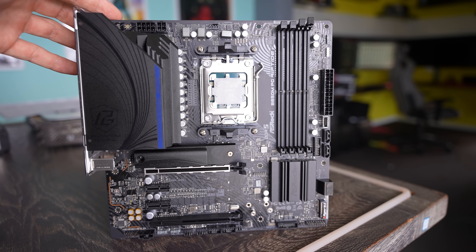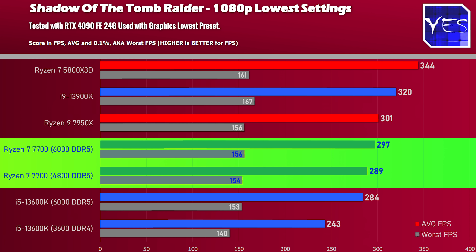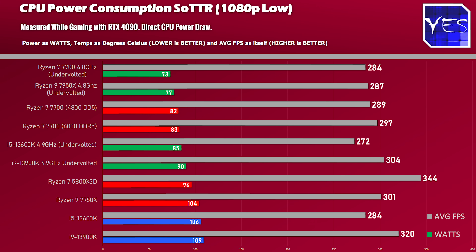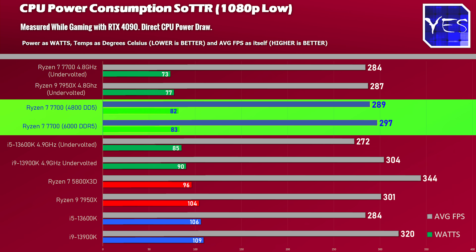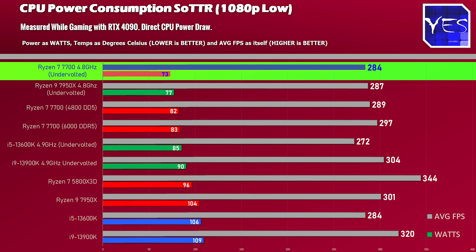The first title we're looking at is Shadow of the Tomb Raider at 1080p on lowest settings, just to stress the CPU. We're getting pretty high up in the charts even with 4,800 MHz memory. I was actually shocked to see that with above 4G decoding on, the difference between 6,000 MHz Expo and 4,800 MHz budget memory was really not worth the price differential. The CPU is also one of the top efficient CPUs out of the box in terms of FPS per watt. You can undervolt it if you want, but it's really good out of the box — especially for people getting into PC gaming who don't want any hassles.